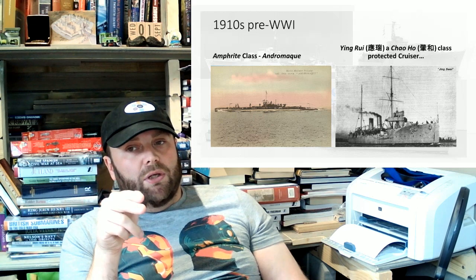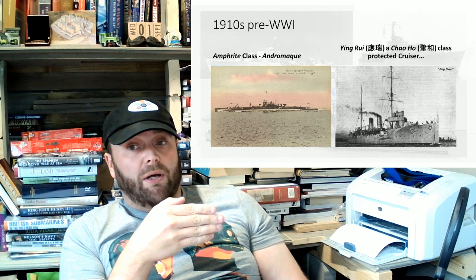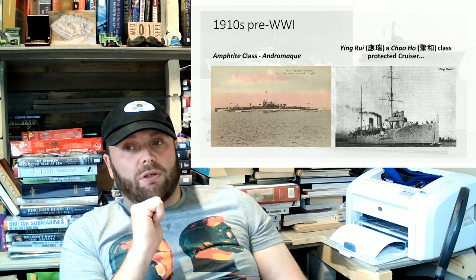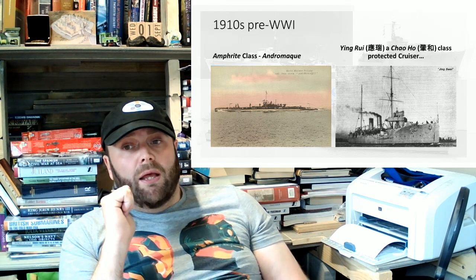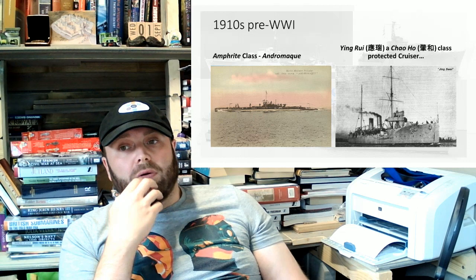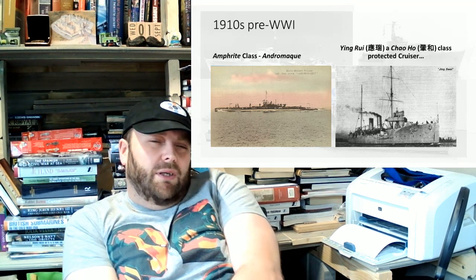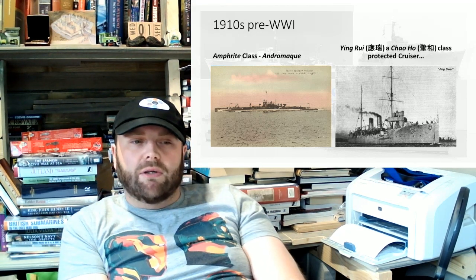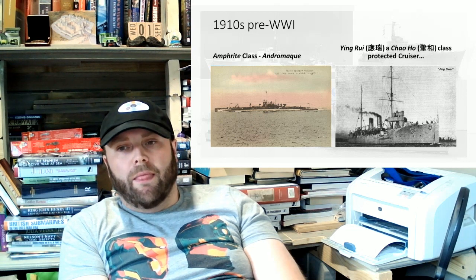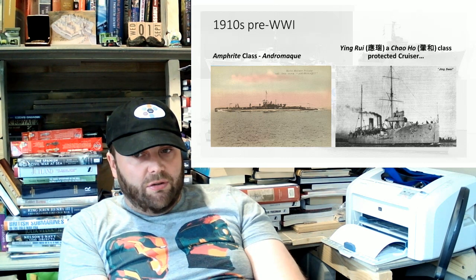Britain managed to launch theirs, with Ying Ri completed by December 1911. She's sunk at Nanjing on the 24th of October 1957 by Japanese aircraft. Chao-Hau is completed in February 1912, and is sunk at Guangzhou in September 1937 by Japanese aircraft. There's a theme going on here. Fei-Hong is laid down in 1911, launched in 1912, and completed in November 1913.